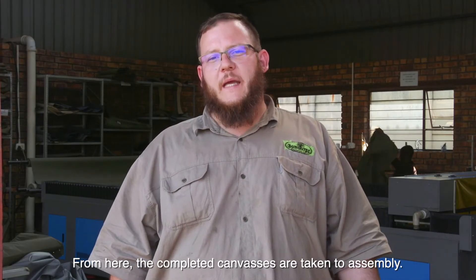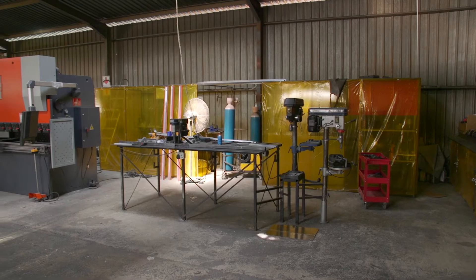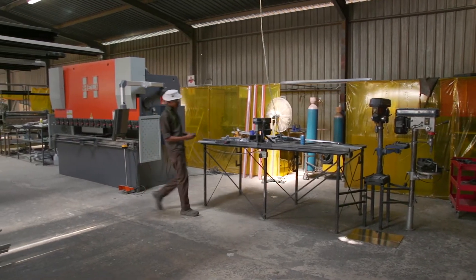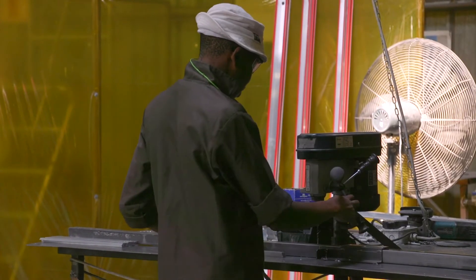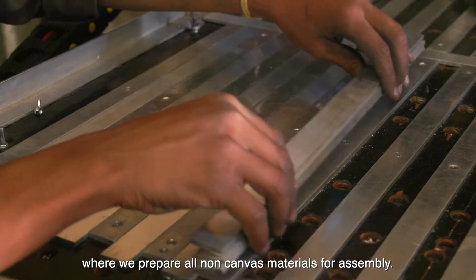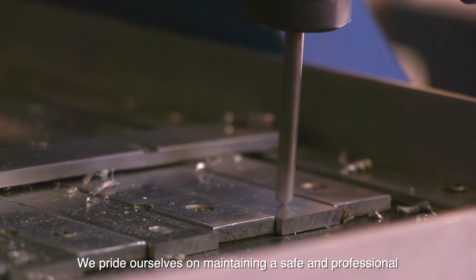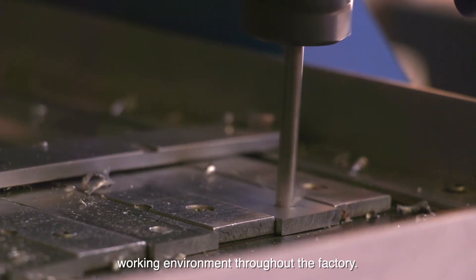From here the completed canvases are taken to assembly. But first let's go to the engineering section. This is our engineering department where we prepare all the non-canvas materials for assembly. We pride ourselves on maintaining a safe and professional working environment throughout the factory.